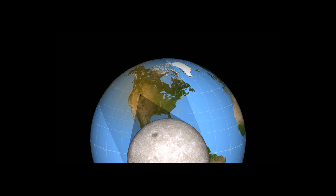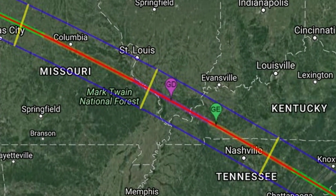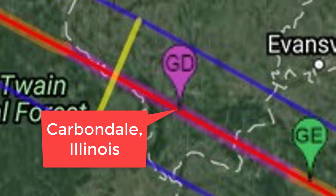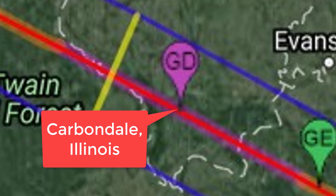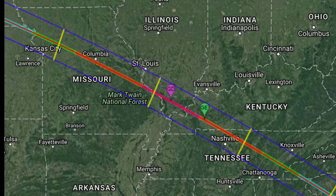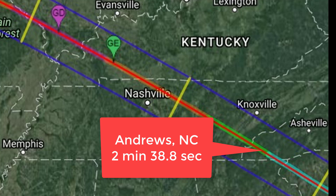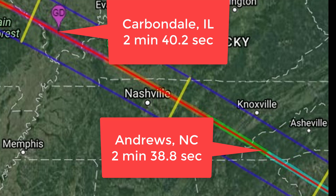Totality will last the longest in the place where the alignment between the sun, moon, and earth is the most perfect. For this eclipse, that location is just outside of Carbondale, Illinois. The most desirable viewing locations will be along the centerline and fairly close to Carbondale. However, you can be hundreds of miles away from that location and still be within a few seconds of the greatest eclipse duration as long as you stay close to the centerline. For example, Andrews, North Carolina, will experience up to 2 minutes and 38.8 seconds of totality compared to Carbondale's 2 minutes 40.2 seconds — a difference of a mere 1.4 seconds even though these two towns are several hundred miles apart.